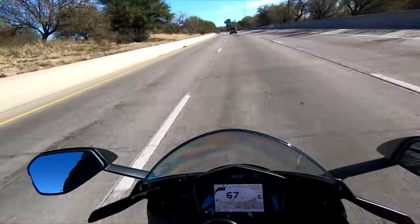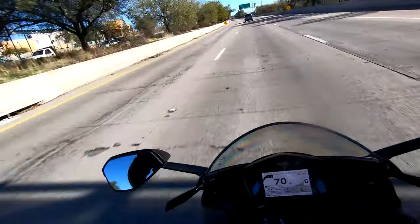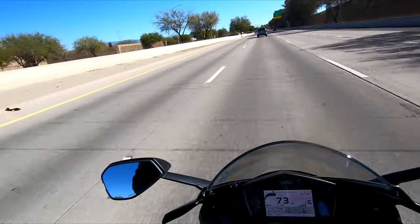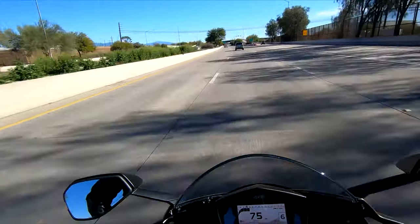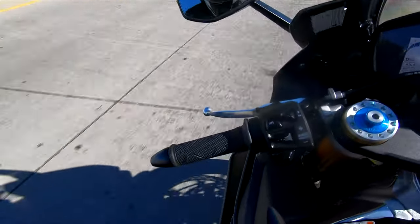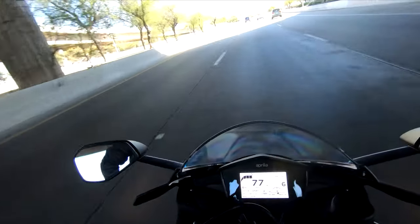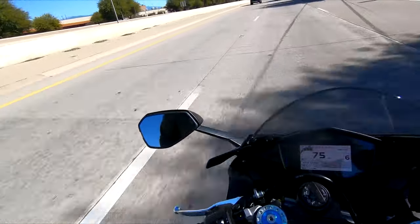One of the things I was used to on the Ducati is first gear on a surface street — there's a lag to it, a lot of slack in the throttle where nothing happens at first. This doesn't have that slack, so I need to get used to how it feels. The mirrors actually work — they're so stable. I bought it with about 10 miles on it and I'm actually the one who put 9 of those miles on, so I've had this bike since basically mile one.